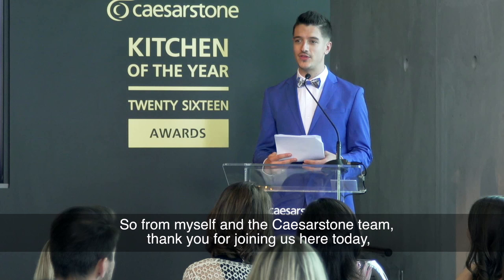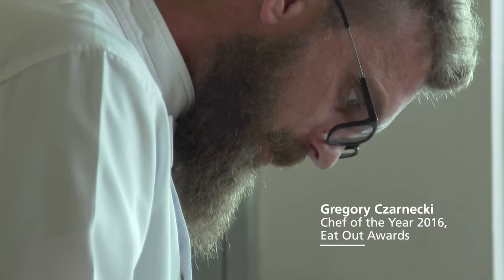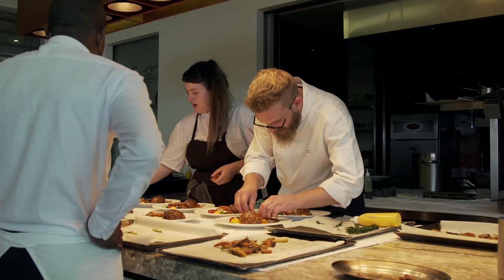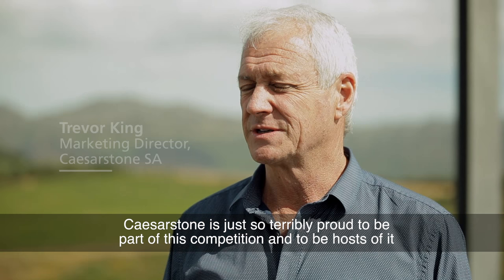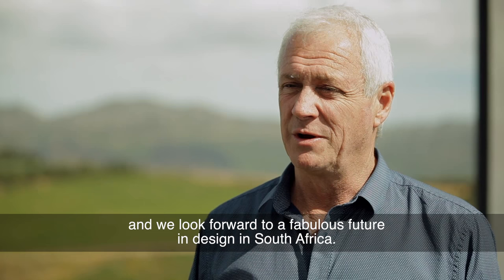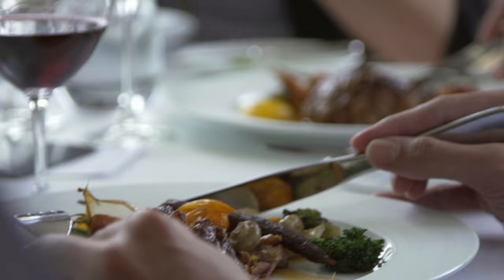For myself and the Caesarstone team, thank you for joining us here today. Enjoy the rest of the afternoon and may the drinks pour. Caesarstone is just so terribly proud to be part of this competition and to be hosts of it, and we look forward to a fabulous future in design in South Africa.